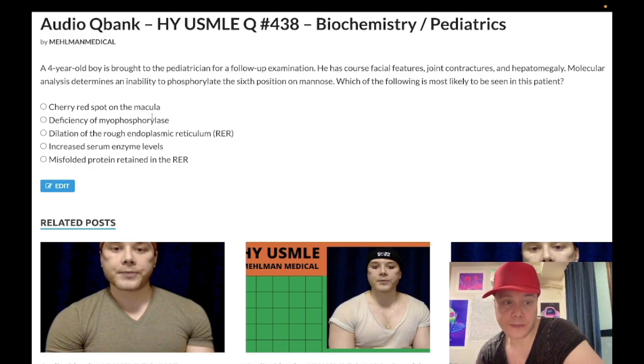Choice A: cherry red spot in the macula — wrong answer. This refers to both Tay-Sachs and Niemann-Pick classically. Tay-Sachs is going to be visual loss in a young child. It's a deficiency of hexosaminidase A and a buildup of GM2 ganglioside.